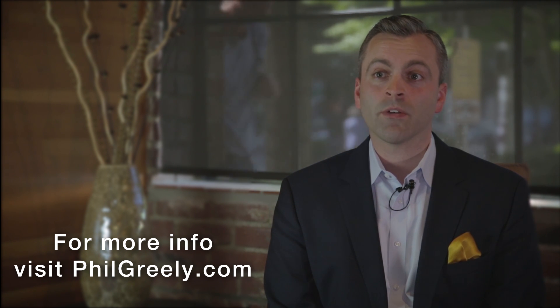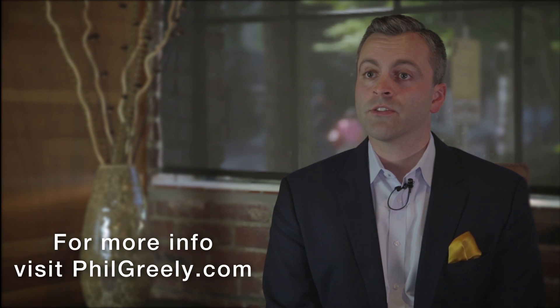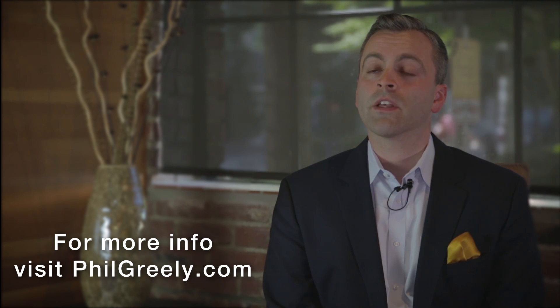You also have an opportunity to review the title report and a seller disclosure statement, where the seller has disclosed certain defects they know about. If you don't like what you see in those reports, you can back out using those contingencies. The main purpose of these protections is to offer you security as a buyer throughout your transaction.